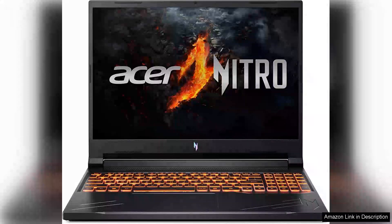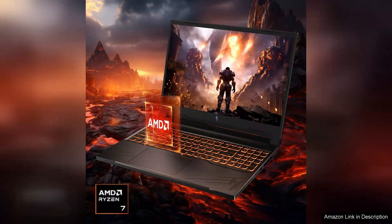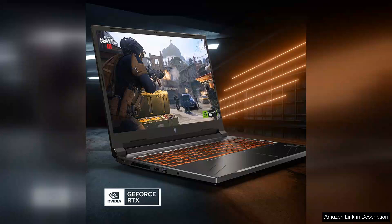The Acer Nitro V Gaming Laptop is a standout choice for gamers and power users, boasting the impressive AMD Ryzen 7 8845 octa-core processor. This powerhouse CPU is designed to handle demanding tasks with ease, providing seamless multitasking and a smooth gaming experience.